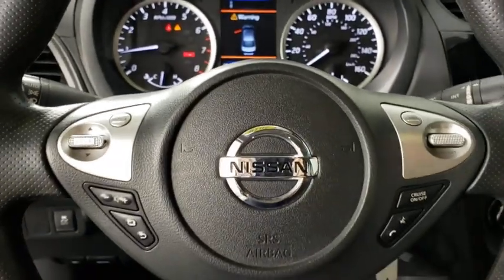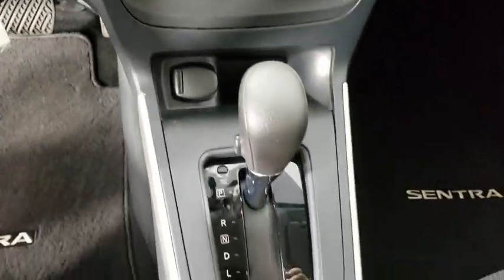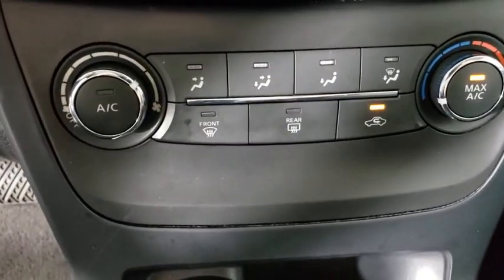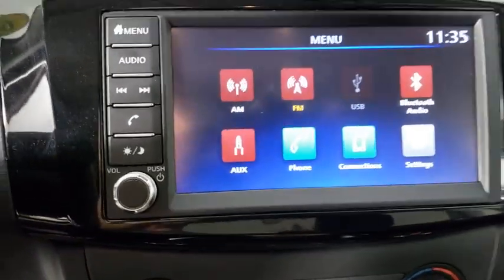Remote keyless entry, overhead console, front reading lamps, cloth seat trim, tilt steering wheel, front bucket seats, driver vanity mirror, passenger vanity mirror, steel wheels.